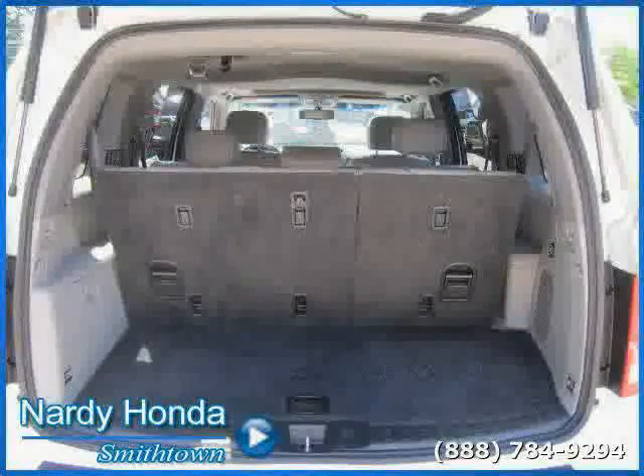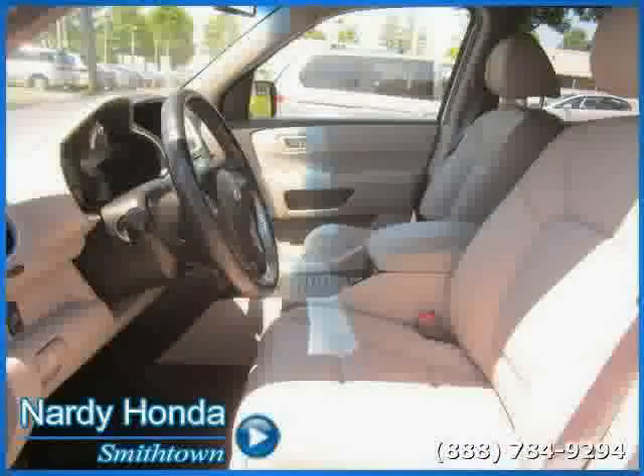Driven with care for 30,157 miles, makes this Pilot an easy choice for you.